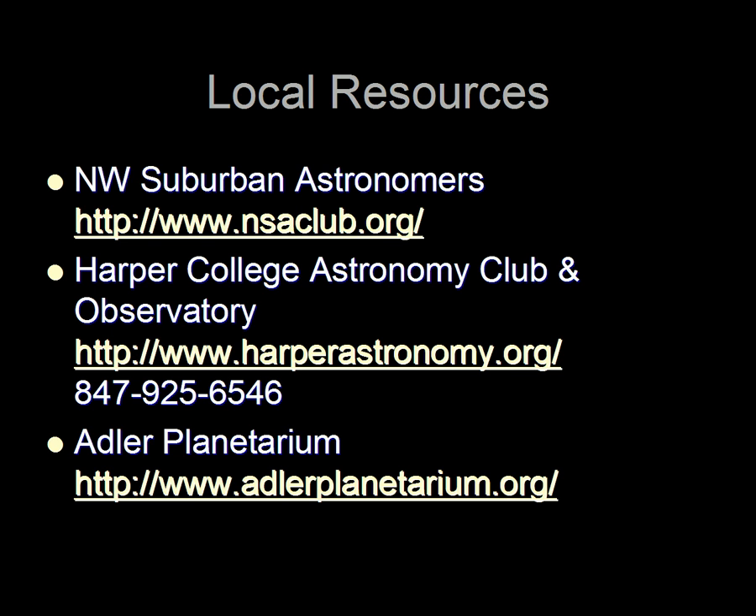You can also learn a lot from local astronomy clubs and organizations, which usually have meetings that are open to the public, as well as public observing nights when you can get a chance to look at objects in the sky through a telescope. Whether your interest is in distant galaxies or the planets of our own solar system, there's a group that shares your interests.